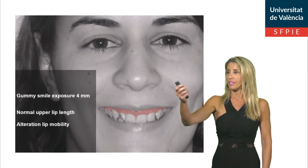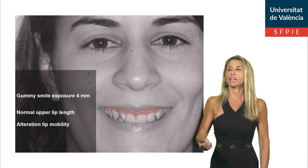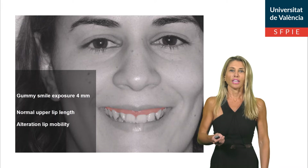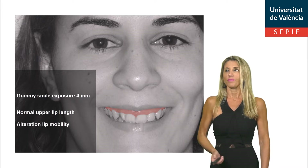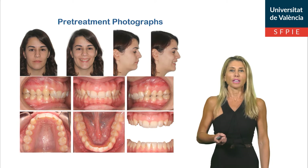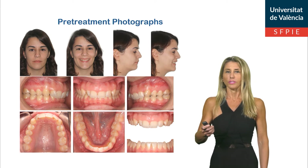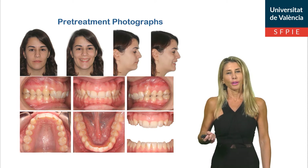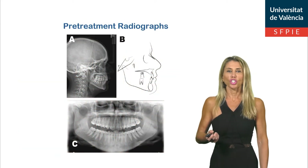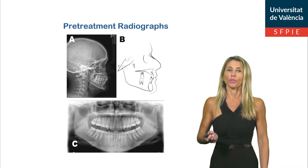A 31-year-old woman complaining of gummy smile came into my office. Besides her gummy smile, she had a normal upper lip length, although she had an alteration in her lip mobility. The Angle canine and molar relationship was an incomplete Class II with increased overjet, overbite, and curve of Spee. She presents a severe brachyfacial pattern with a convex profile. The X-ray shows a severe brachyfacial pattern with skeletal Class II. Third molars had already been extracted.